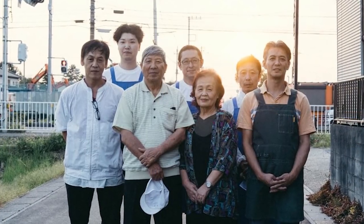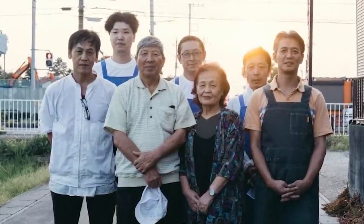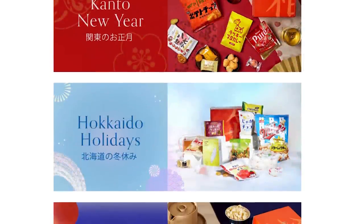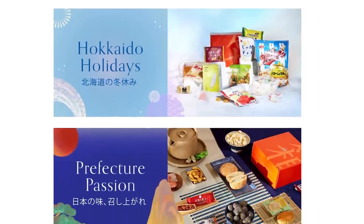The thing about Bokksu that I really love is their commitment to supply you with snacks from local family-run businesses all across Japan. So you really feel like you are not just eating something heavily processed or factory-made, but rather something crafted with heart and care. Additionally, Bokksu is great for giving you a taste of unique windows into Japan through their boxes, as each is packaged with a different theme in mind, often relating to the seasons.